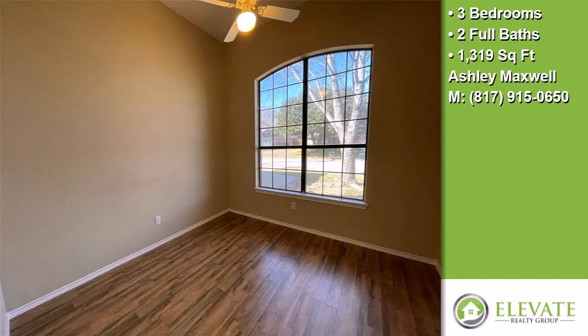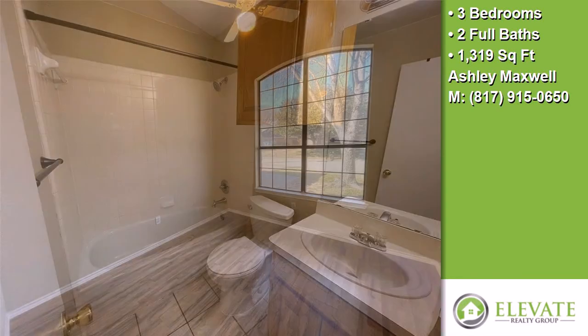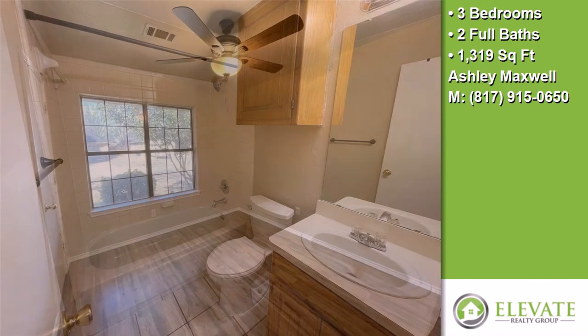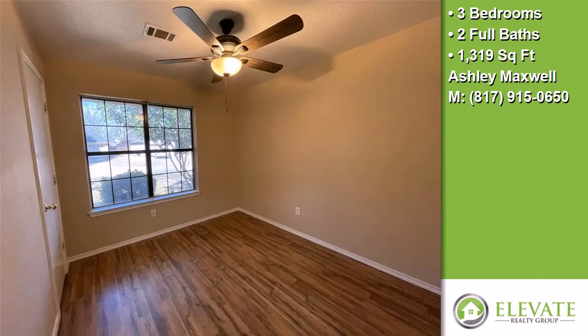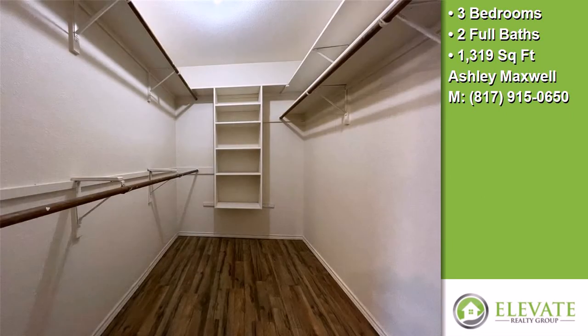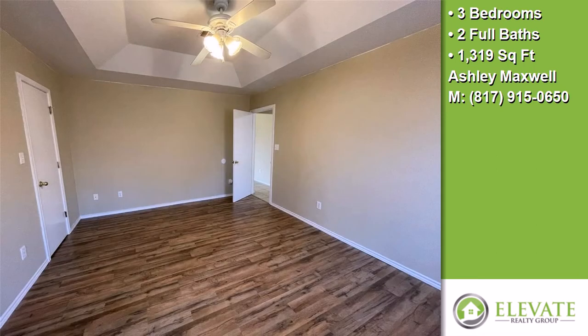This property is a four bedroom home located under $100,000.